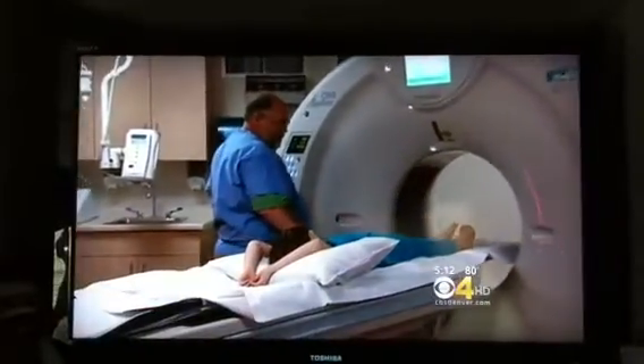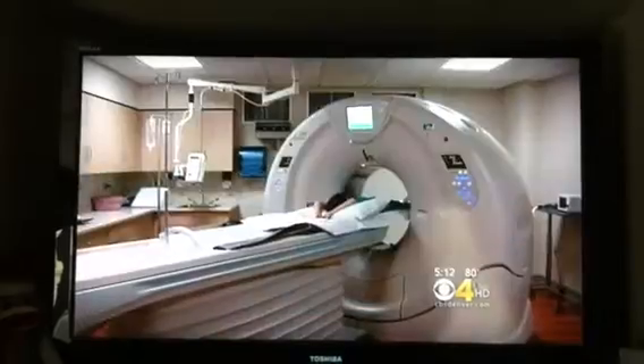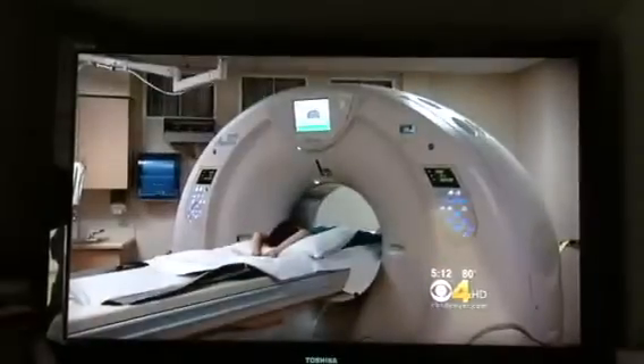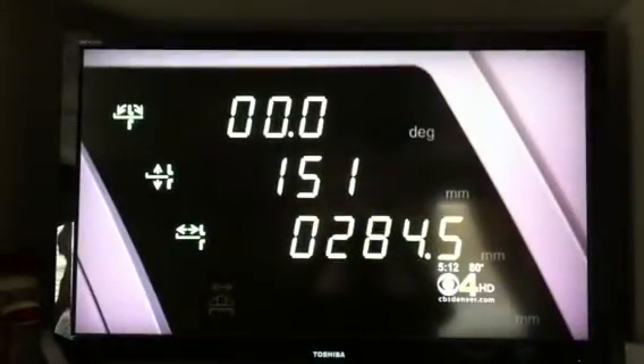The 320 Slice CT Scanner. It's got a scary-sounding name, but this is actually a more user-friendly way to find out what's wrong with the smallest patients — patients like Tatiana Medina, who was diagnosed with a rare bone cancer. She's already had dozens of CT scans, more than most people will have in a lifetime. We're always worried that there could be a future risk of increased cancer.